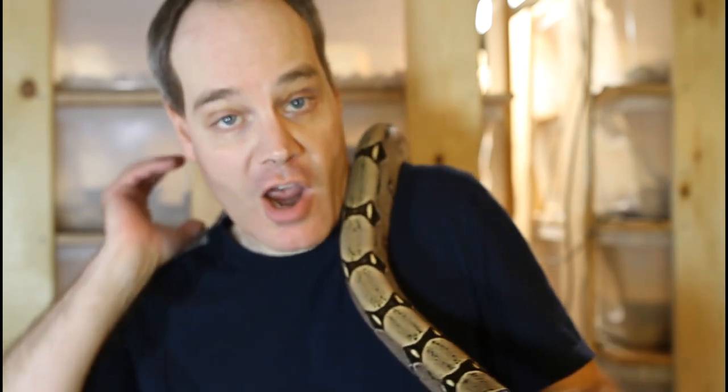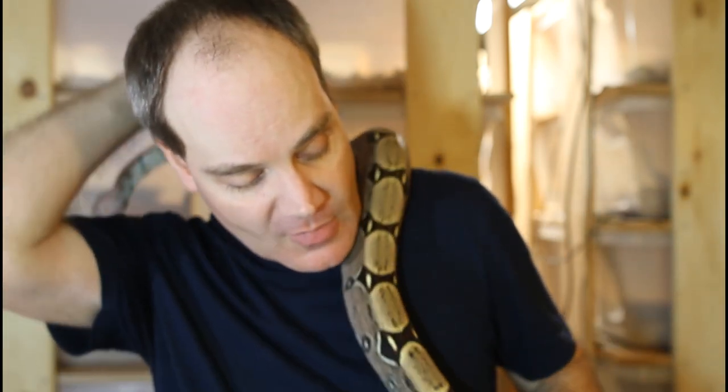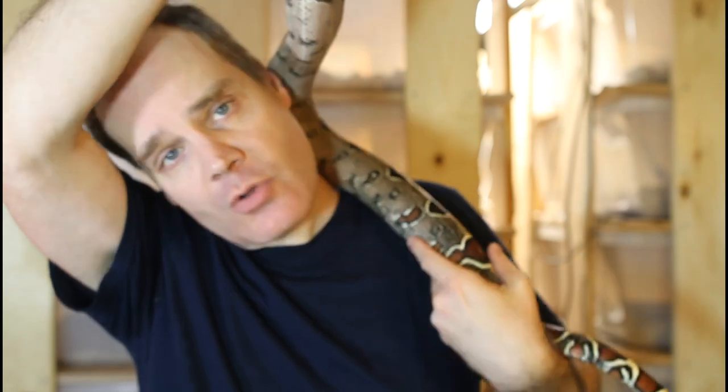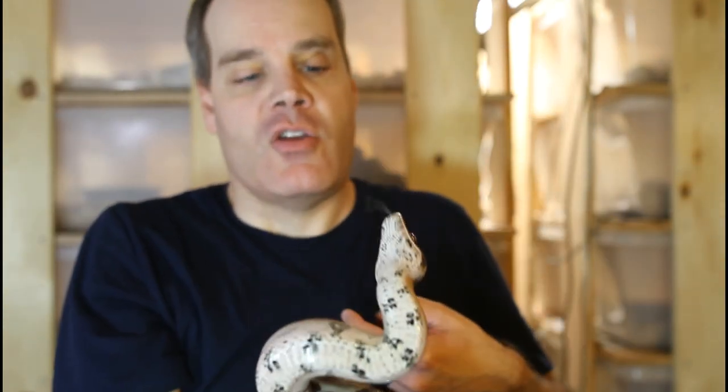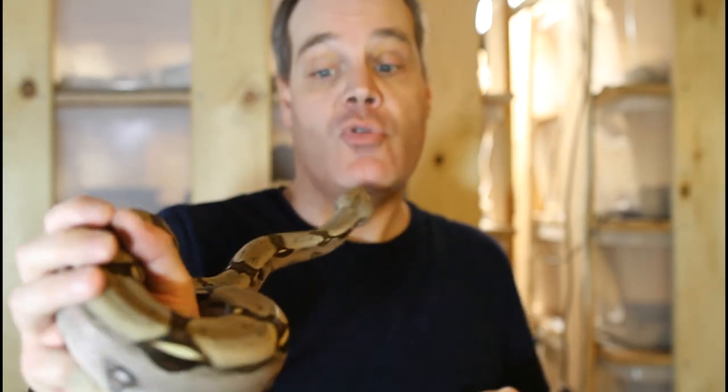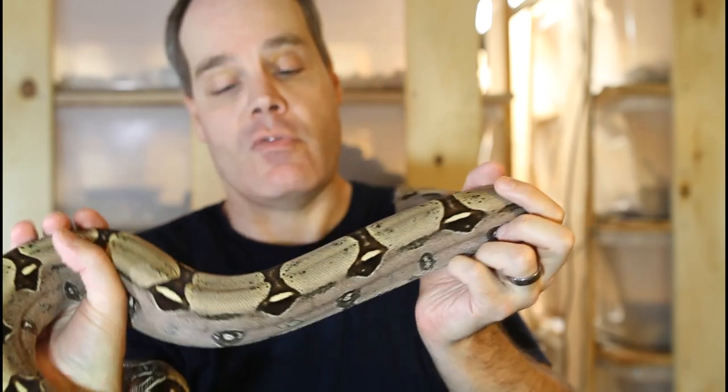I held this guy back because I liked the look of the round saddles — he's very high contrast. It seems like peak saddles are very popular among true red-tail boa keepers, but I would urge you to also consider animals that don't have peak saddles. They can be just as visually striking and beautiful.